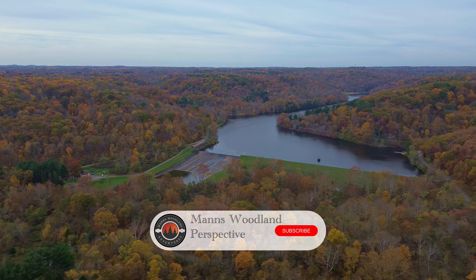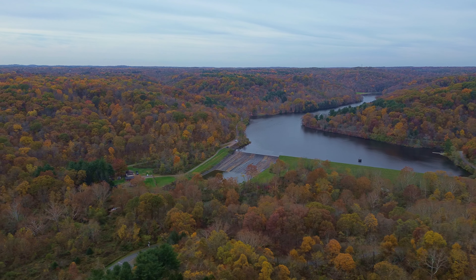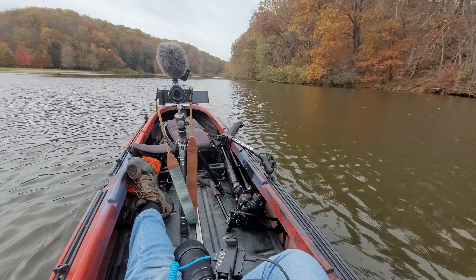Hey everybody, welcome to the channel. We're going over the new firmware for the Z9, which is firmware 4.10 — it has bird AF added in. We're here at Raccoon State Park. As you can see, hopefully my kayak video talking-head part is much higher quality because we are recording on a ZFC on a tripod in the boat, and we have a shotgun mic on top with the Zoom F2.